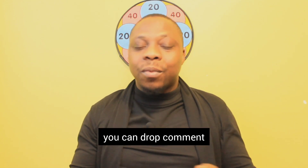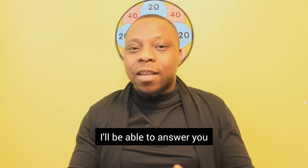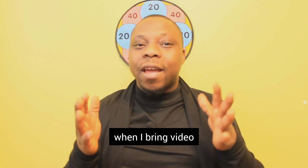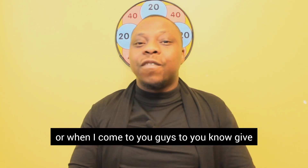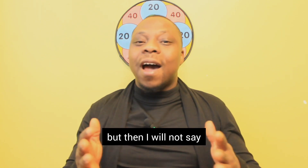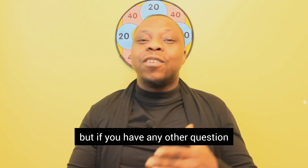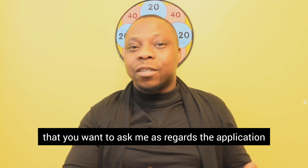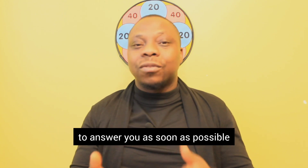You can drop comments or questions in the comment section and I will be able to answer you. I do research before I come to you with information, but I will not say my research is absolute — no one is perfect. So if you have any question regarding the application of a resident permit for your spouse, you can drop it in the comment section and I will answer you as soon as possible.